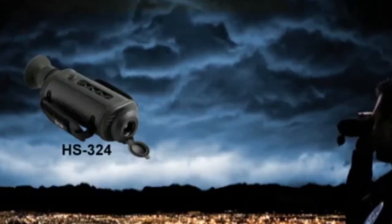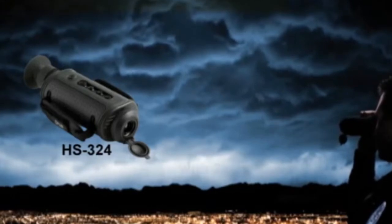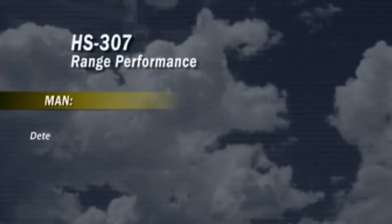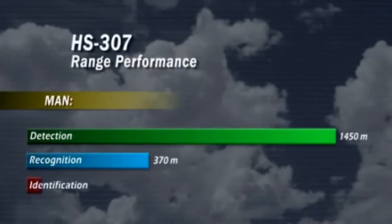For longer range performance, the FLIR HS324 can be equipped with a 2x extender which offers a 12-degree field of view. Users that want to see even further can choose the FLIR HS307, equipped with a 65mm lens providing a 7-degree field of view.